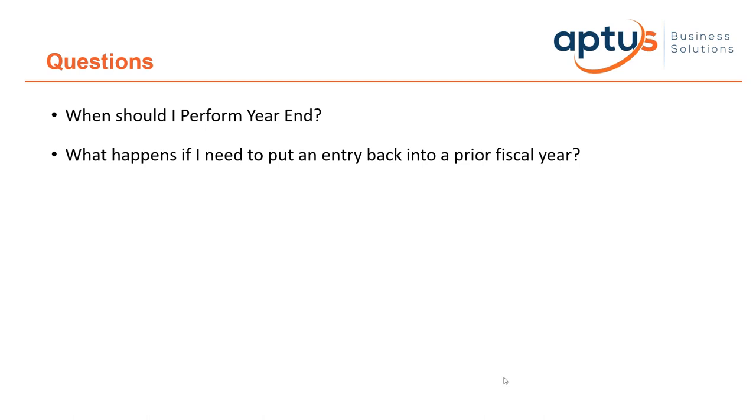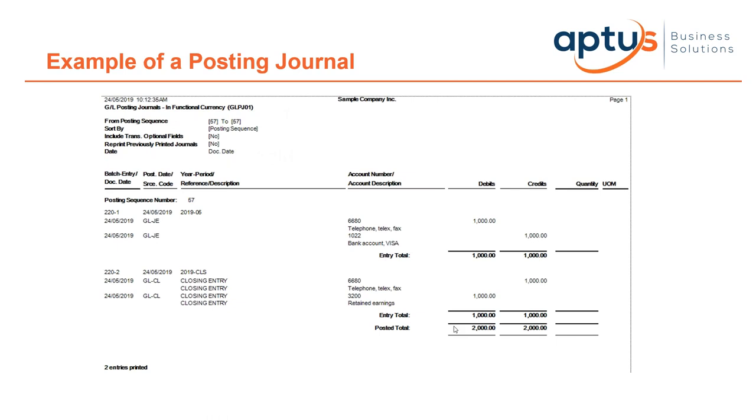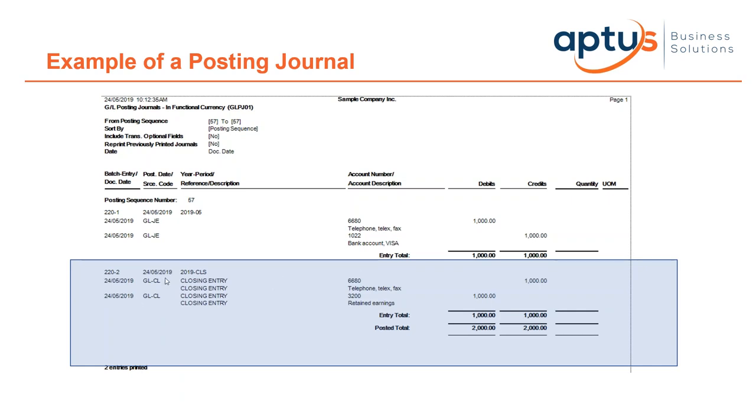What happens if you need to put an entry back into a prior fiscal year? Once a fiscal year period is closed, entries can still be posted back into prior periods or years assuming you have rights to do so. SAGE 300 then continues to close off each such entry to the closing account and creates additional posting journals — to the user this is seamless. On your posting journals you'll see a closing entry was created because the entry was triggered to a prior financial year.